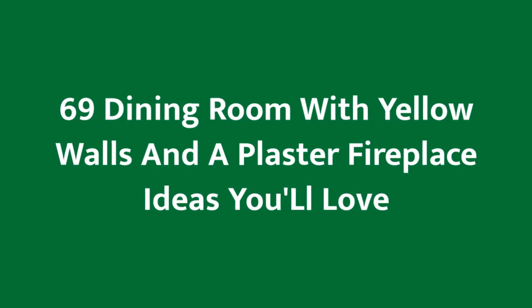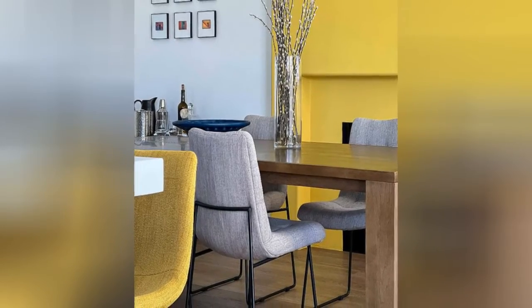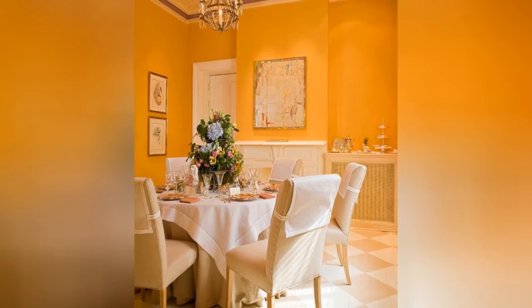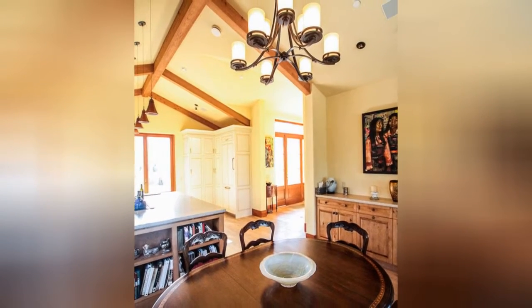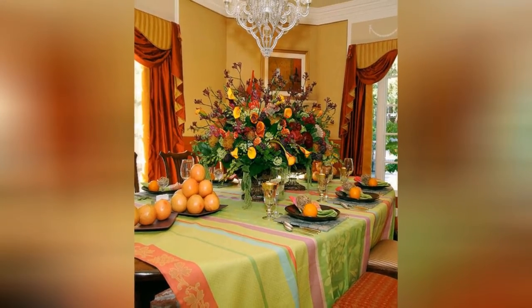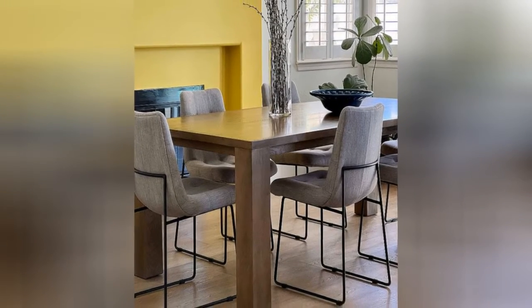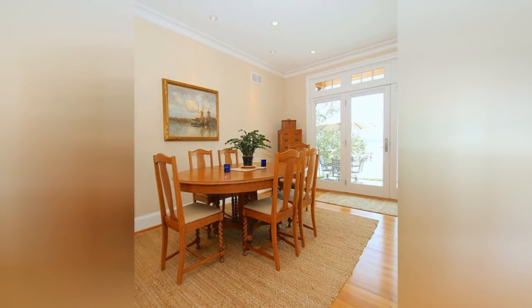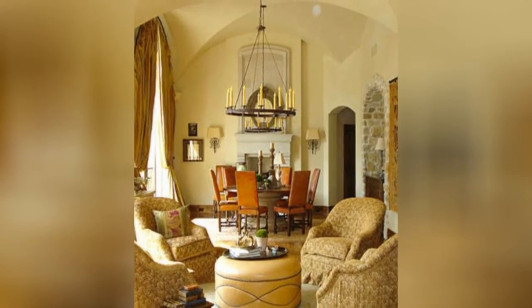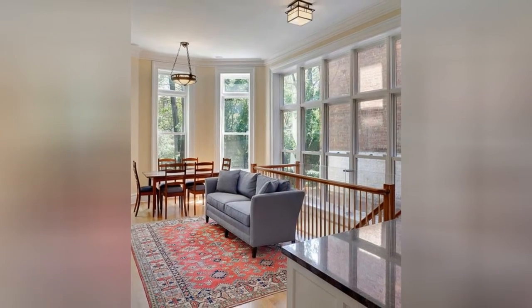Do you want to make your living space stylish, trendy, and beautiful? Get all the inspiration you need right here.